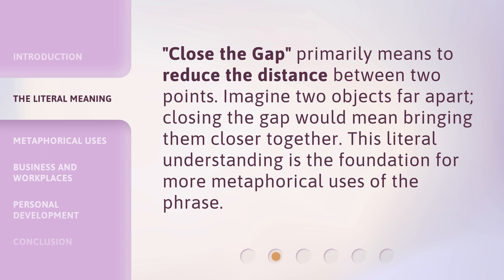Close the Gap primarily means to reduce the distance between two points. Imagine two objects far apart — closing the gap would mean bringing them closer together. This literal understanding is the foundation for more metaphorical uses of the phrase.